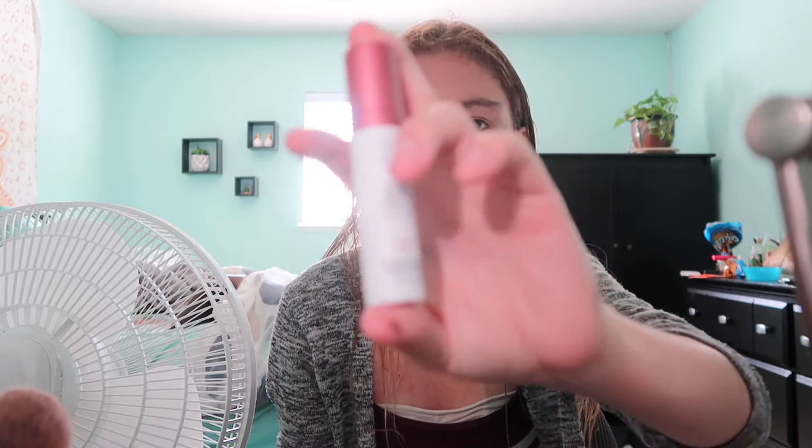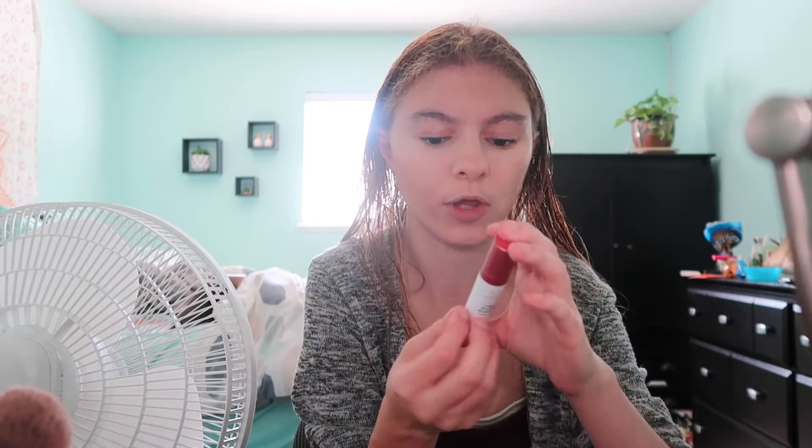I'm going to go in with a new product today. I usually use my regular powder blush, but I got a new one — the Drunk Elephant Rosy Drops, which is used as a liquid blush. I'm going to try it. I've never used liquid blush before and I'm always scared to — the only liquid things I use are foundation and concealer.